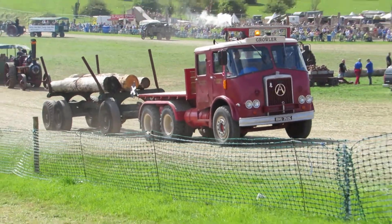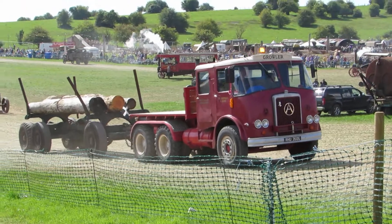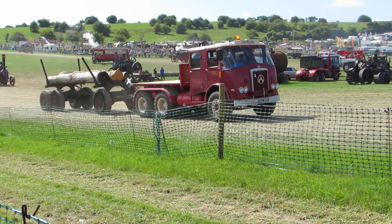There we are, that's the trailer on its first circuit. Oh no, they're not stopping — they're going around again.